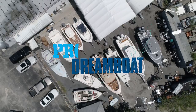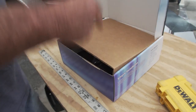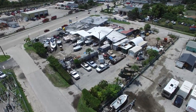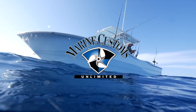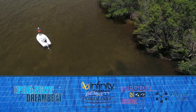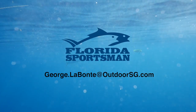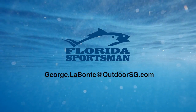Next week on Florida Sportsman Project Dreamboat: the 19-foot CUDA Craft project receives some very custom touches in the rigging bay at MCU, the classic Boston Whaler is outfitted with a set of self-leveling trim tabs, and the 31-foot Contender project nears completion. The filming of Florida Sportsman Project Dreamboat has been shot on location at Marine Customs Unlimited — you dream it, we build it. If you've completed or are working on your own dreamboat, email George at george.labonte@outdoorsg.com and we might just feature your project on the show.